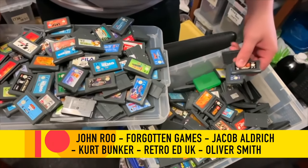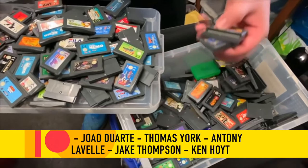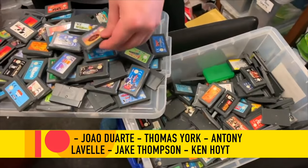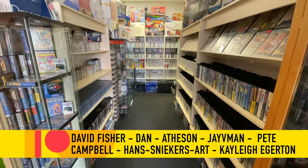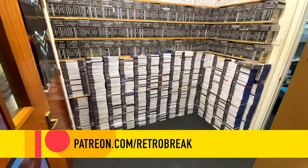Thank you so much for watching. I really hope you enjoyed it. If you really enjoyed it, please consider checking me out on Patreon to join all of the amazing people at the bottom of the screen right now. That's it for this episode, so I'll see you all next week for the next one. Goodbye.